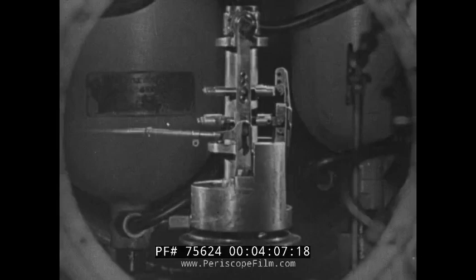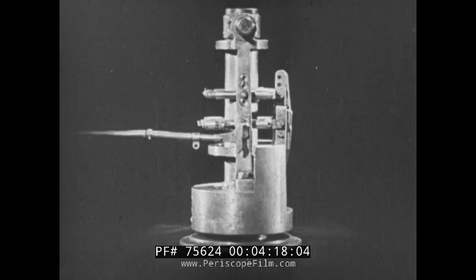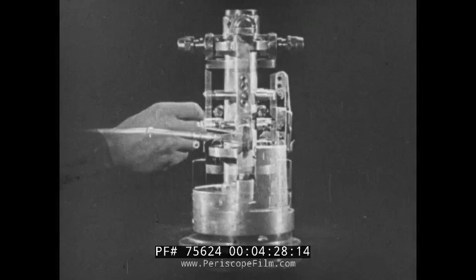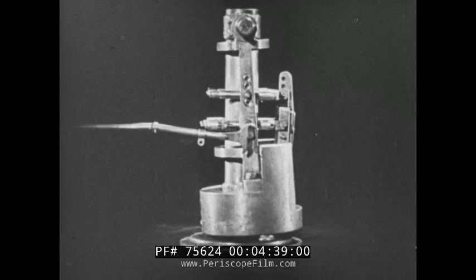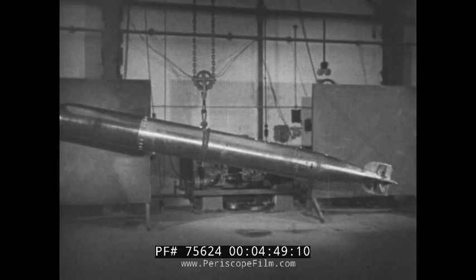The depth-keeping gear of the Mark 12 torpedo is an ingenious piece of mechanism. The gear consists of a hydrostatic valve mounted at the base of a centre column, and a pendulum weight which swings to and fro. The hydrostatic valve is operated by the pressure of sea water, which increases with depth. The pendulum weight swings to and fro according to the angle at which the torpedo is travelling up or down through the water.